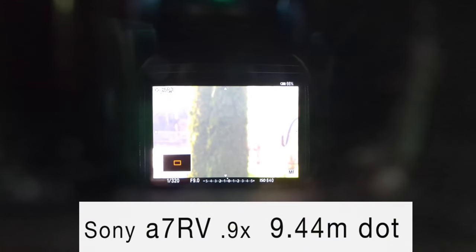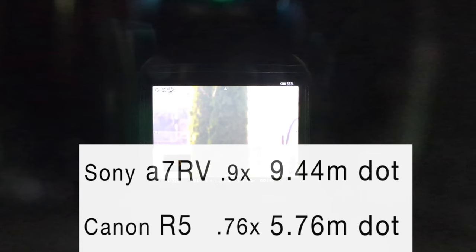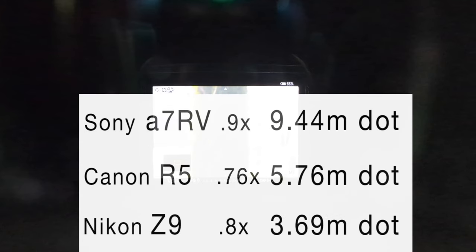The viewfinder is big and very high resolution — it actually matches the Sony a1, which is something I've gotten used to and really appreciate. It's nice to see it in a much more affordable camera. When you look at the competition in this price range — the R5 and even the Nikon Z9 — their viewfinders are lower resolution. Their menus, however, might be a little bit better.